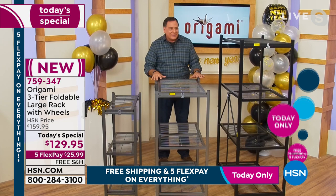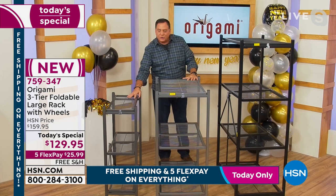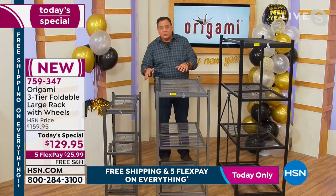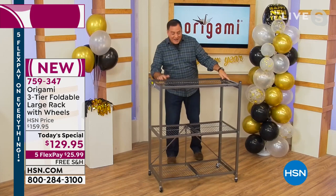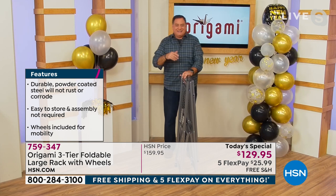Lou has been selling Origami for 11 years and calls it one of his absolute favorite products — practical, durable, and versatile. He's showing the four-tier heavy-duty rack alongside the smaller three-tier and the new model. He calls this new one the 'Goldilocks' — it's right in between. It has the same size shelves as the large four-tier but is missing that top shelf, making it perfect for smaller spaces or shorter folks. It's just the right height.